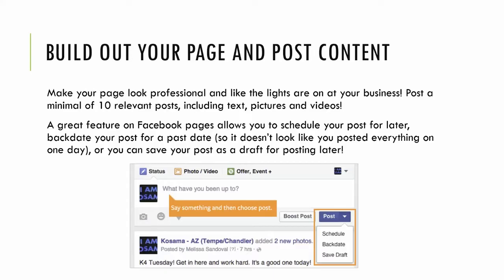Next, you want to start building out the page and posting content — make it look like somebody's actually at this business. You don't want to just make a Facebook page to say you made one. I like to have at least 10 posts on my page before I push it to anybody, before I start ads or invite friends. Post some relevant text, statuses, pictures, and videos. This doesn't all have to be original content — you can curate other people's stuff and post it on this page.